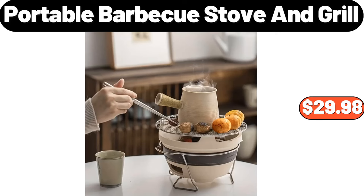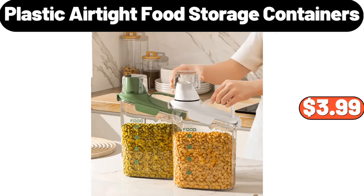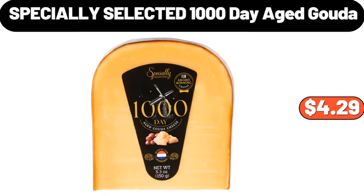Portable Barbecue Stove and Grill, $29.98. Belmont 24-Count Mini Cheesecake Bites, $9.95. Plastic Air Tight Food Storage Containers, $3.99. Specially Selected 1,000 Day Aged Gouda, $4.29.